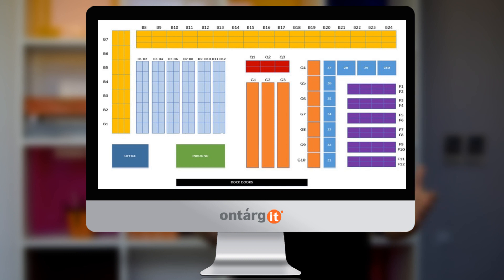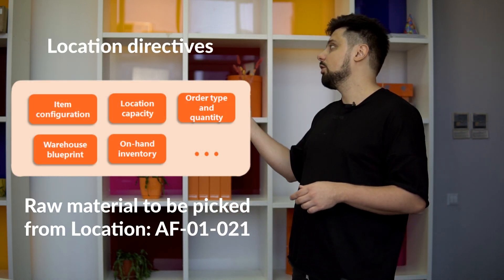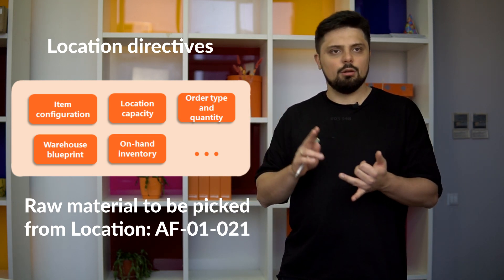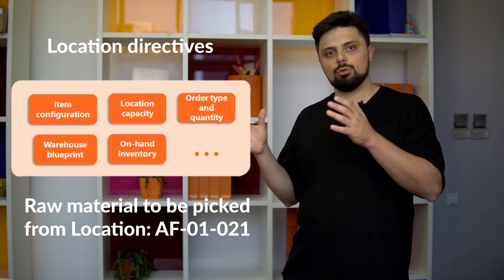So how can basic WMS features help us avoid these mistakes? First, in the system we model every physical location in the warehouse and assign a specific number. Different locations can have different properties, like capacity — how many pallets it can hold — and storage policies, like whether it's allowed to mix different items or batches within the same location. There are two main engines to guide the worker. The first engine, called location directives, suggests the right location where goods should be picked from or placed to for any given order, taking into account item properties, location capacity, on-hand inventory, and so on. Warehouse managers can easily configure it in accordance with storage policies.